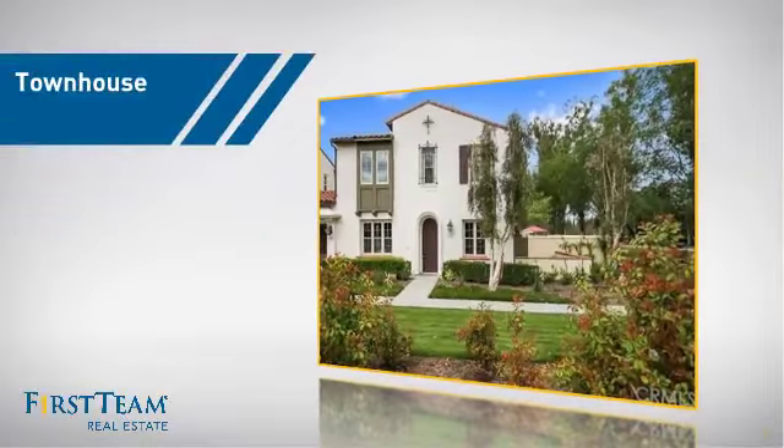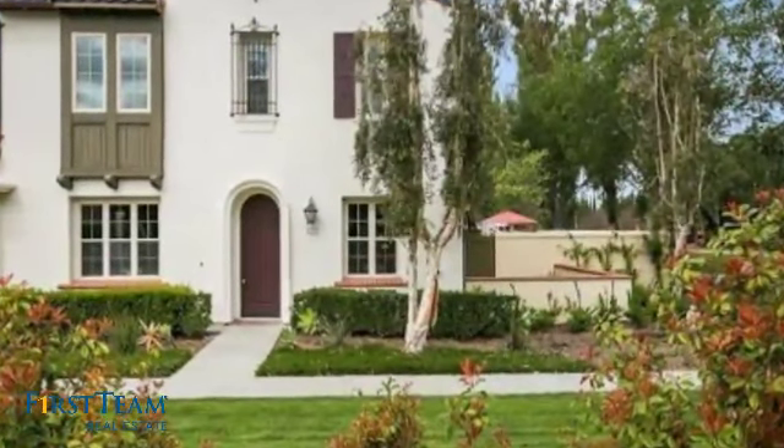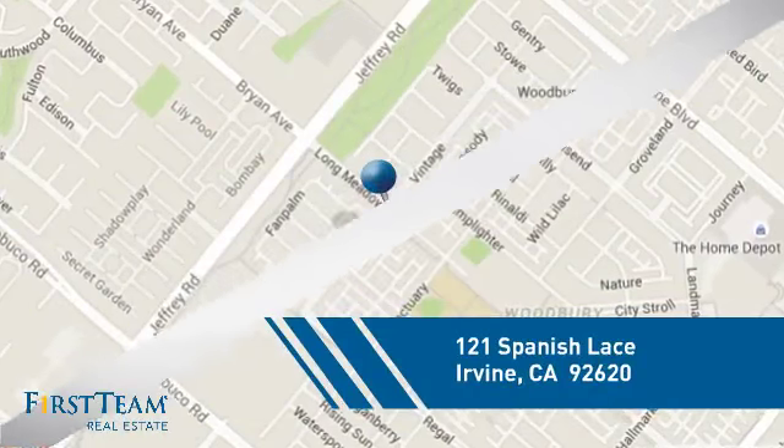This townhouse is a great choice for those who seek privacy, comfort, and convenience within an urban lifestyle. And it's located in the Irvine area.